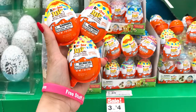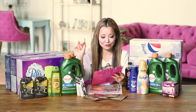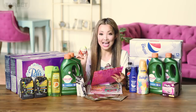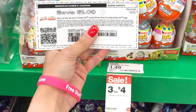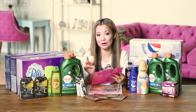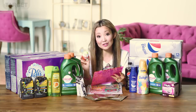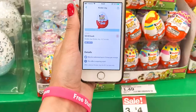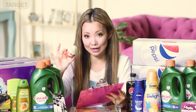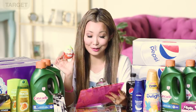Next we have the Kinder Joy Egg Surprise deal for 50 cents — we covered this a few weeks ago and you can do it again. They're currently on sale three for $4. Pick up three, use a $1 off three printable coupon (or the Smart Source 2/24 insert version), leave the store paying $3, and inside Ibotta there's a 50-cent cashback with a limit of five per transaction — submitting three times gets $1.50 back, making the final price $1.50 for all three or 50 cents each.